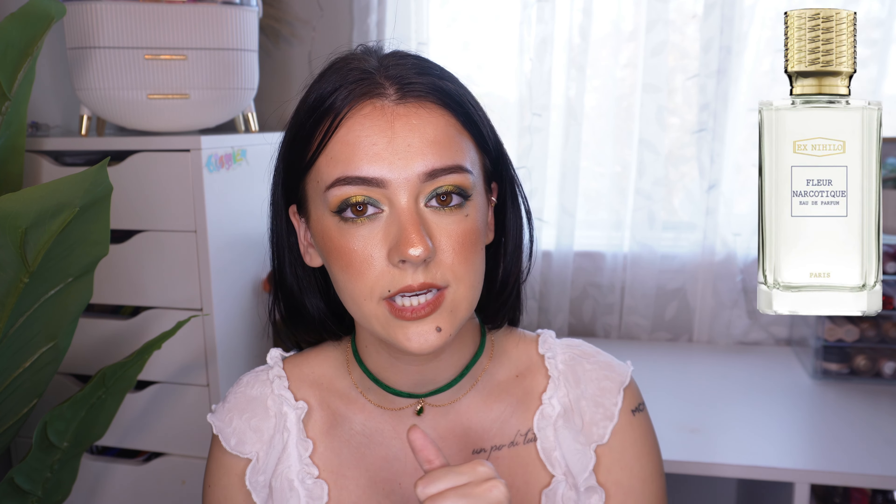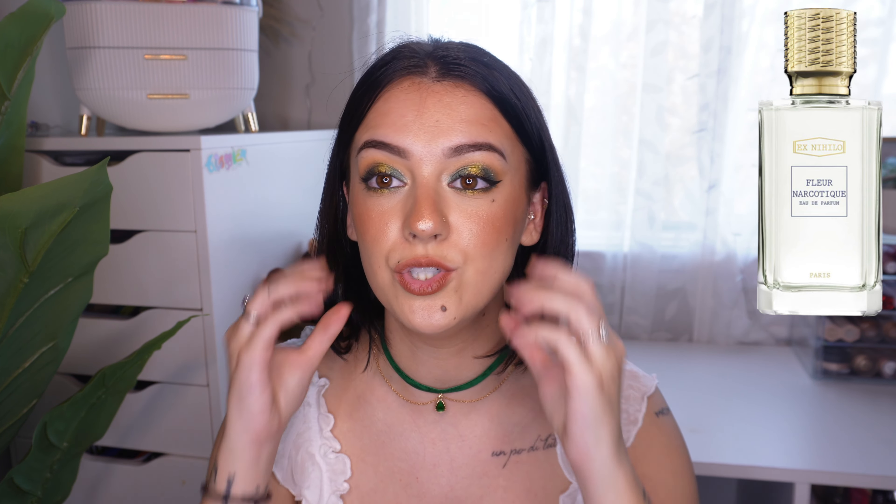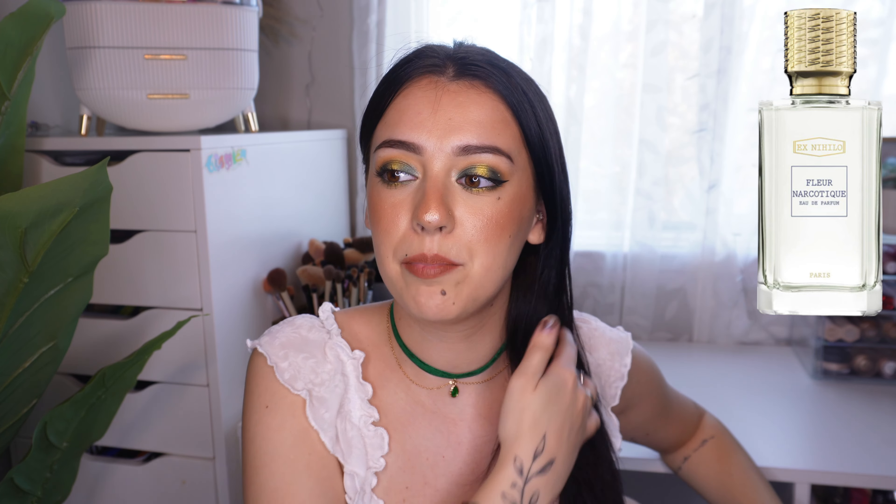I also wanted to update you on a scent — I tried the Dossier-inspired version of Ex Nihilo Fleur Narcotique in a previous video and fell in love, but I couldn't compare it since I'd never smelled the original. A few days ago I was in Miami and went into a Saks Fifth Avenue store and smelled it. It was exactly the same. Part of me thought maybe I needed the original given how much I love the Dossier version — but once I smelled it, I was like, no, I don't need it, because it's almost $400 and I have it at home.